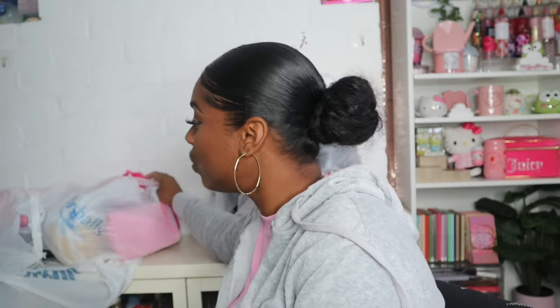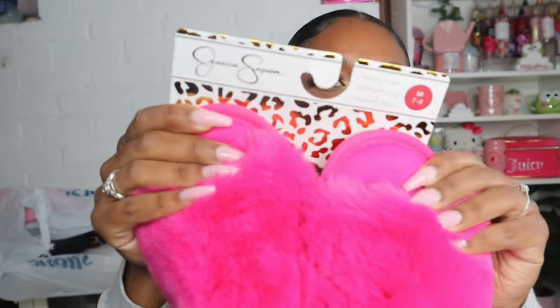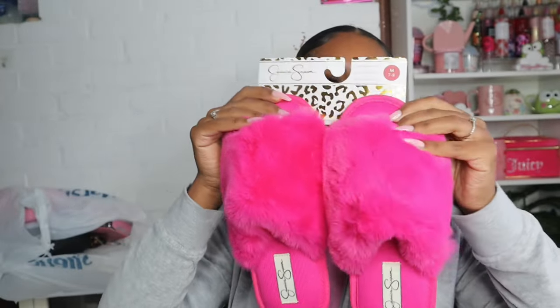Next I'm going to get into Marshall's, where I got a lot of stuff. On one of my trips I got some cute house shoes — they're so cute and furry, and they were $9.99. I love this color, and they match my stepping stool. These are actually by Jessica Simpson, which I didn't even realize until just now. I tried them on and they were the perfect fit — I got a size medium and they fit perfectly.